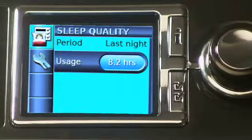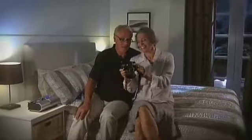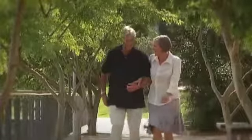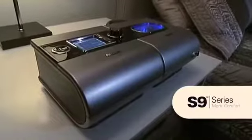A unique sleep quality indicator tracks your treatment and offers a real insight into your sleep therapy. You're in complete control with the S9 series from ResMed.